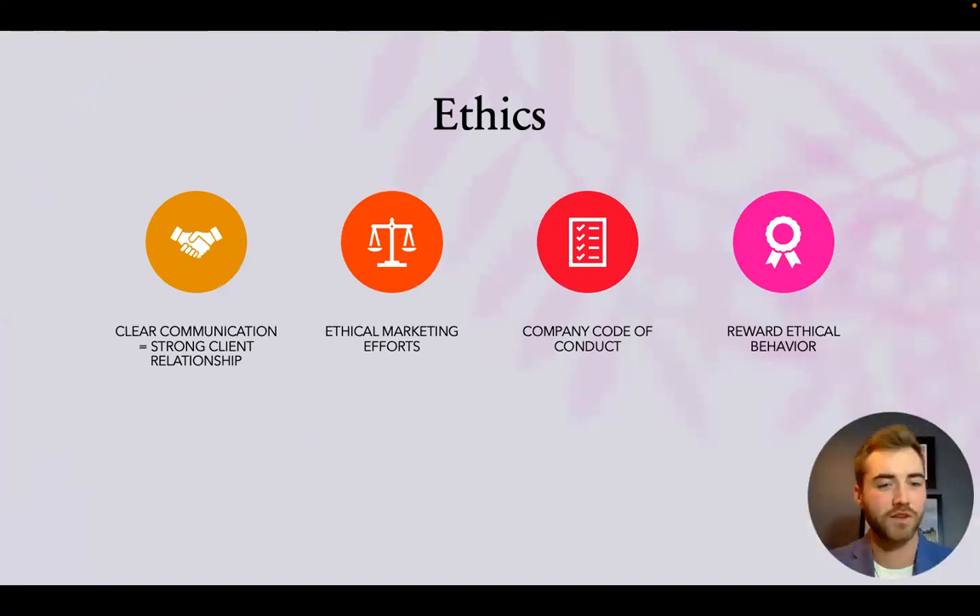On ethics: as we run the company, we'll ensure clear communication, which leads to strong client relationships. All features will be communicated clearly so clients know exactly what they're getting, rather than just scanning a venue and sending off a couple of links for them to figure out themselves. This also ties into ethical marketing — making sure we advertise correctly as to what our service can actually provide, not over or under advertising, so clients have a clear understanding of what we're doing to increase their marketing and sales efforts.